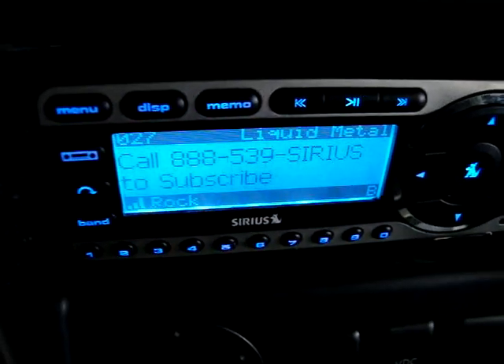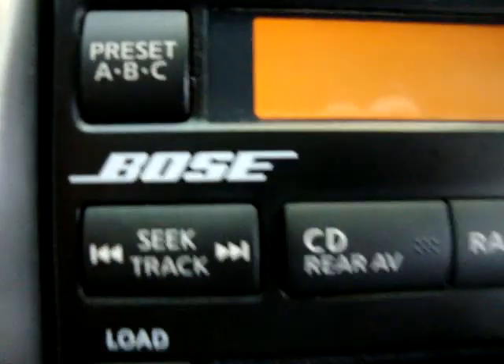There's your Sirius Satellite Radio — you've got to subscribe to it. Bose stereo with MP3 CD changer. Power moonroof — one touch, as you can see. I'm not holding it down.